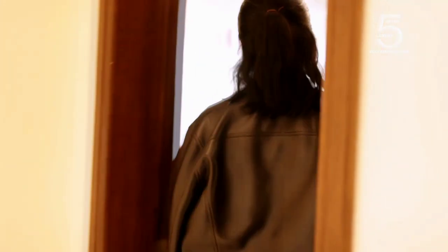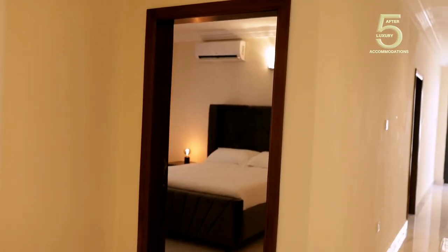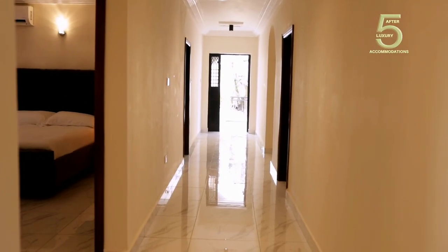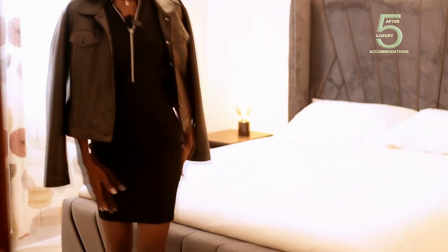This is the other room in this apartment. It also consists of a bathroom. This place is really beautiful, and I think this is a medium-sized bed. Perfect.